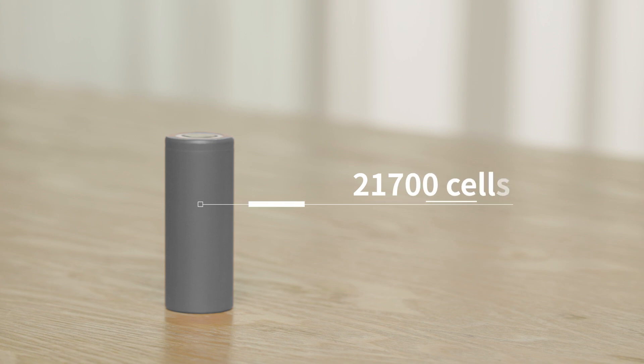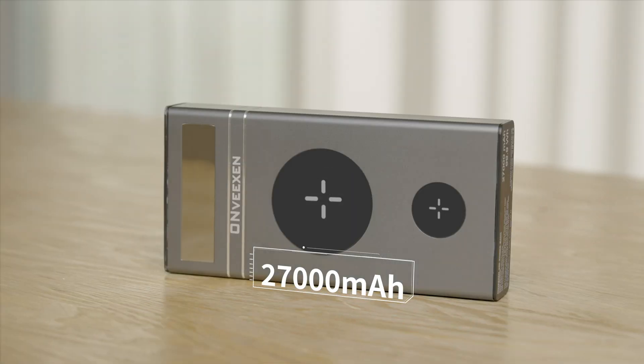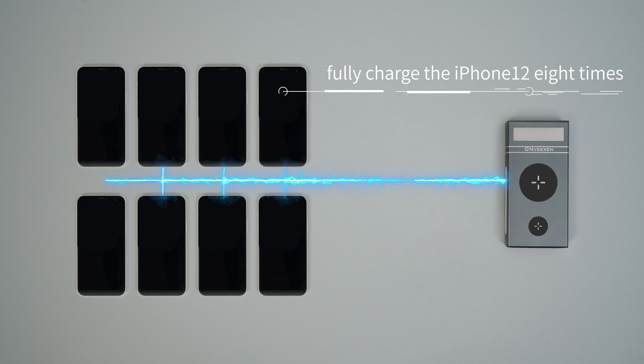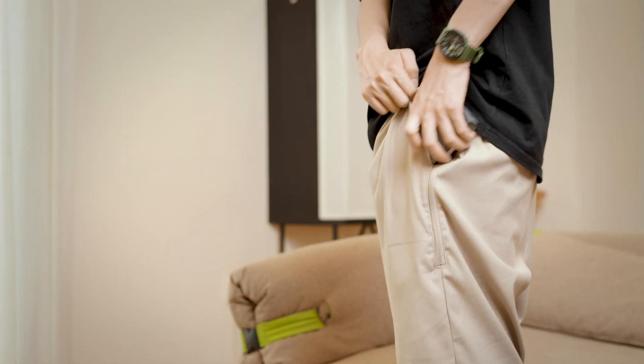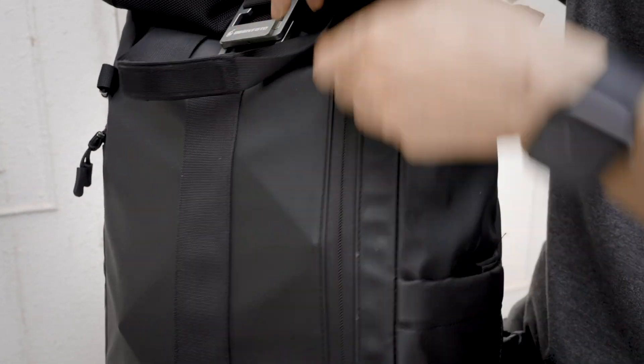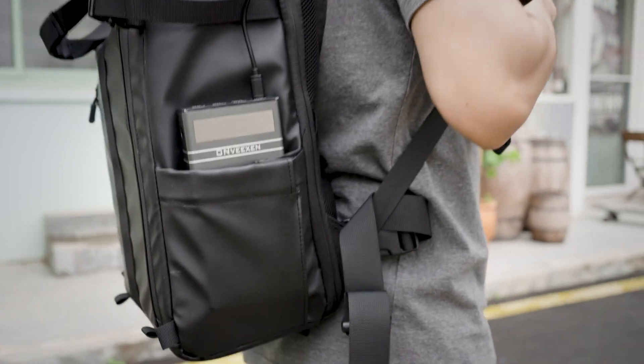With high-energy density 21,700 cells and a battery capacity of 27,000 mAh, the Beatsyn 100 can fully charge an iPhone 12 eight times. It can be easily put into your pocket, let alone your bag — it brings your mobile phone full of power with no burden.